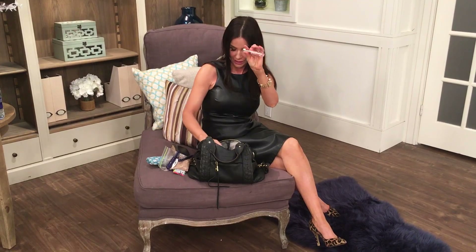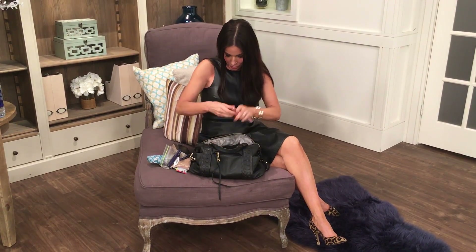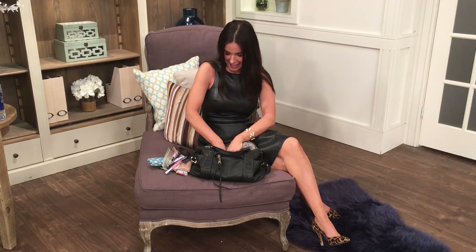I have three of the No Thin Lips — I don't know why I need three, but I do. And then I also have Skin a Lip 6x, the plumper, and I love it.